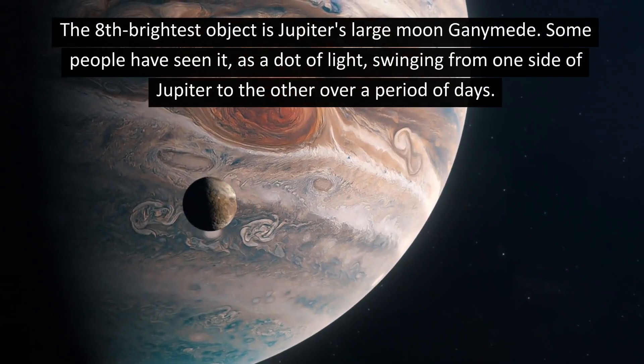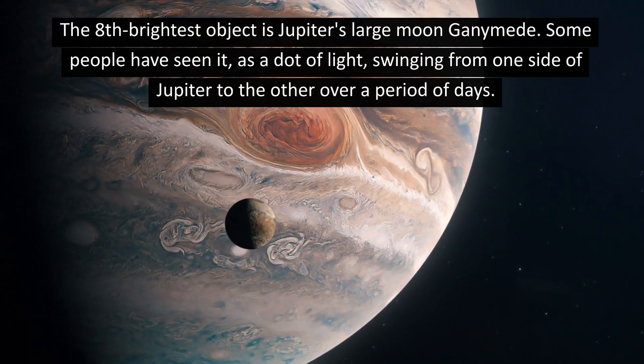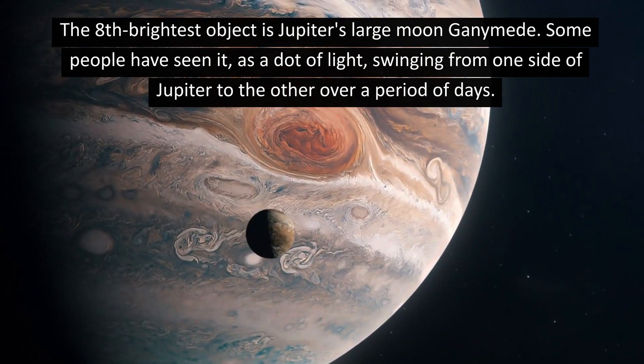The 8th brightest object is Jupiter's large moon Ganymede. Some people have seen it as a dot of light swinging from one side of Jupiter to the other over a period of days.